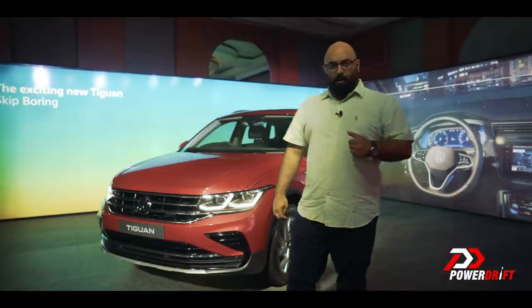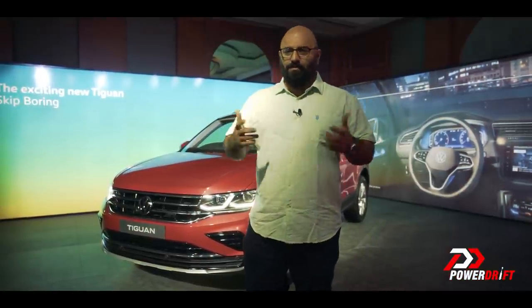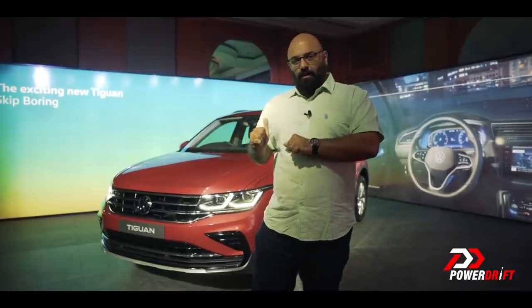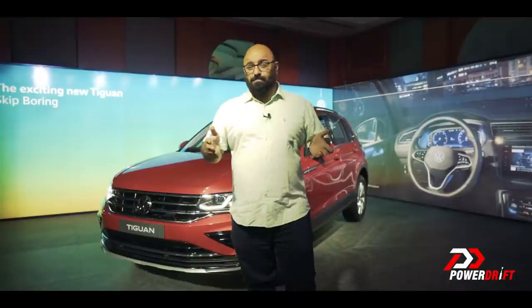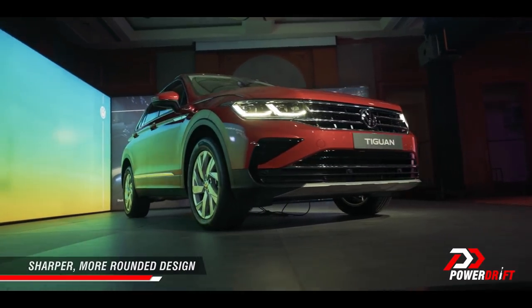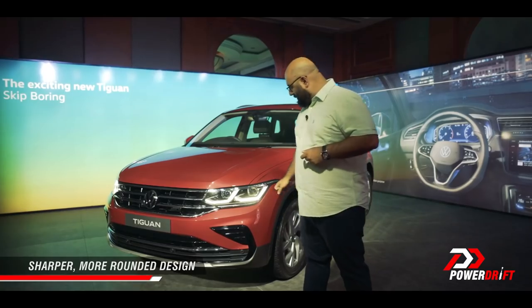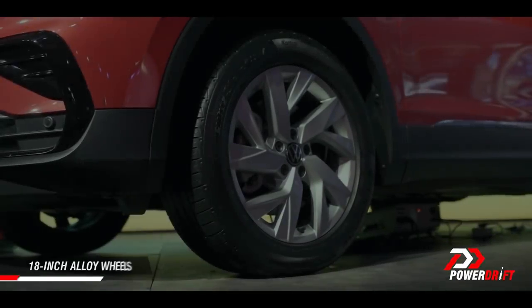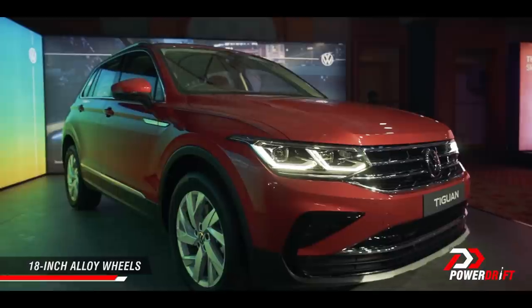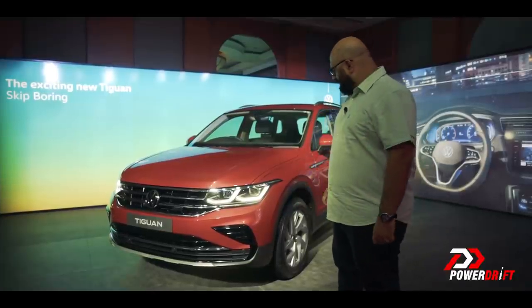The original Tiguan, which was succeeded by the Tiguan Allspace — the seven-seater version — which has now been discontinued in favour of this one, used to be a more boxy car. It had a whole bunch of angles and cuts which made it look nice and butch, but it was squared off. This is more rounded off in its design elements — rounded headlamps, rounded grille. It looks in sync with the international design language that VW has. I particularly like these new LED daytime running light elements, and of course you get bigger 18-inch wheels as well. Overall, the car looks a lot softer and more approachable, and I like this colour — this tomato red. I think it looks rather cool.